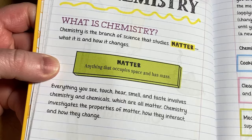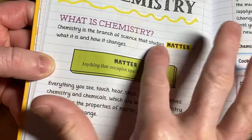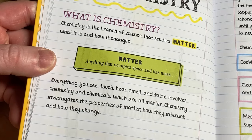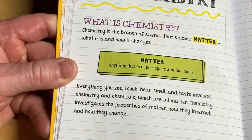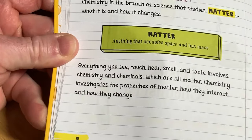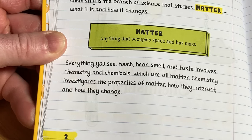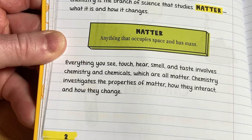What is chemistry? 'Chemistry is the branch of science that studies matter' — notice it's in caps and highlighted in yellow. 'What it is and how it changes.' And then matter: 'Anything that occupies space and has mass. Everything you see, touch, hear, smell, and taste involves chemistry and chemicals, which are all matter. Chemistry investigates the property of matter, how they interact and how they change.'